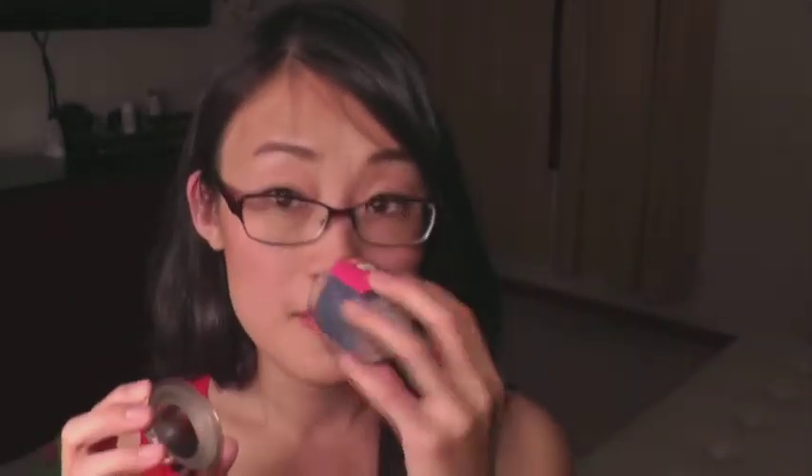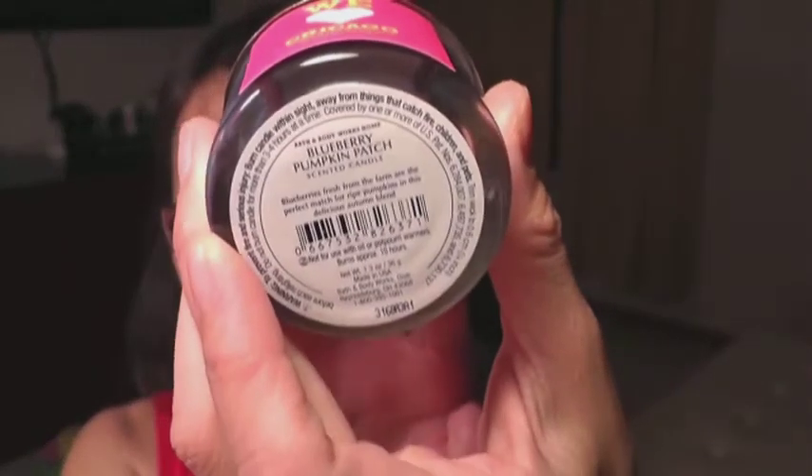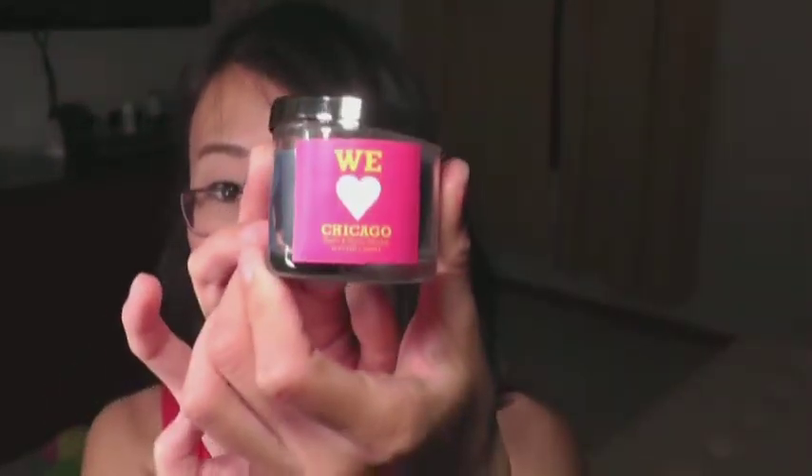Today I went shopping with my mom and she wanted to get me some things for my birthday. I ended up stopping by Bath & Body Works — I haven't shopped there in forever, but they were having a promotion and giving out a free candle for anybody that goes in. It's this We Love Chicago candle, I think it's so cute. I got it in the blueberry scent — blueberry pumpkin patch. I love the packaging.